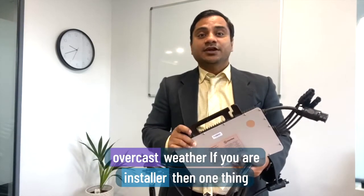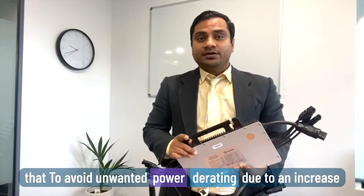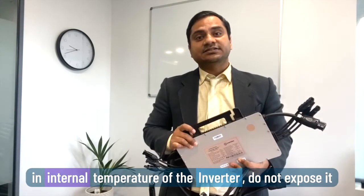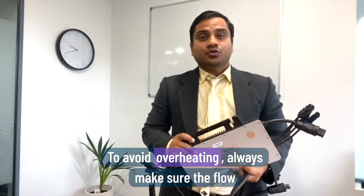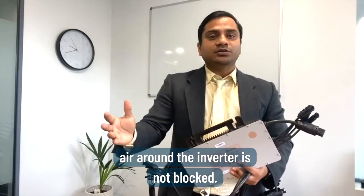In overcast weather, if you are an installer, one thing you should avoid is unwanted power derating due to an increase in internal temperature of the inverter. Do not expose it to direct sunlight to avoid overheating. Always make sure there is a flow of air around the inverter and that airflow is not blocked.